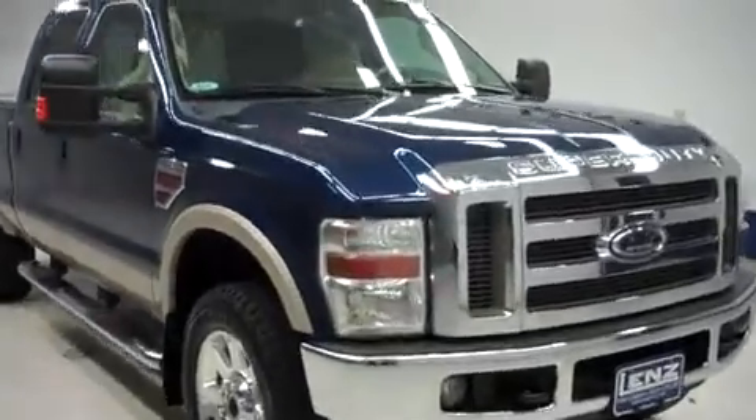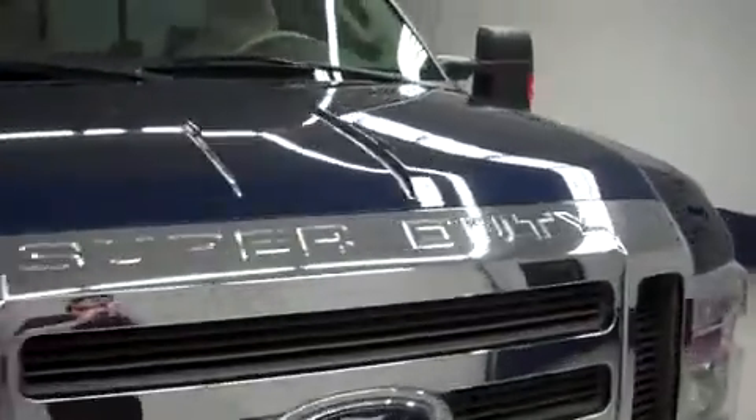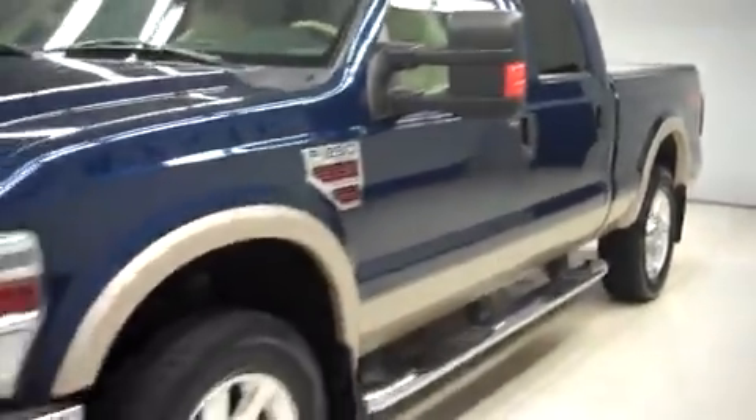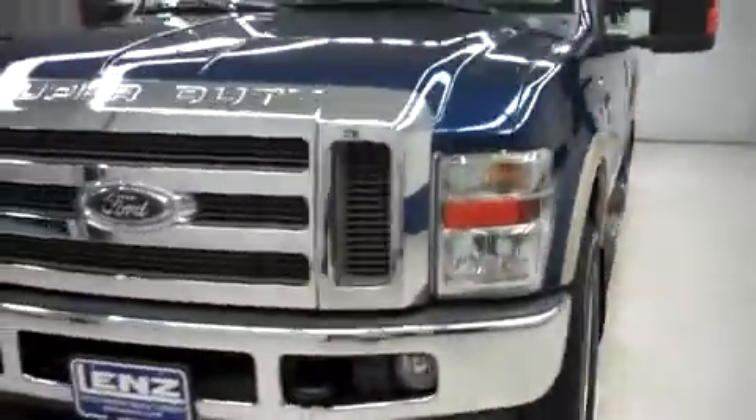Lenz stock number T8016R, a 2008 Ford F250 Lariat. This Ford is in dark blue metallic, it's crew cab, short box, it has 4 wheel drive, and the 4x4 off-road package.